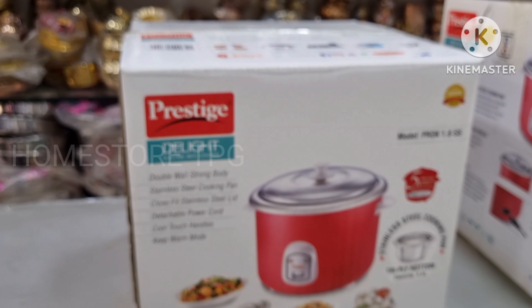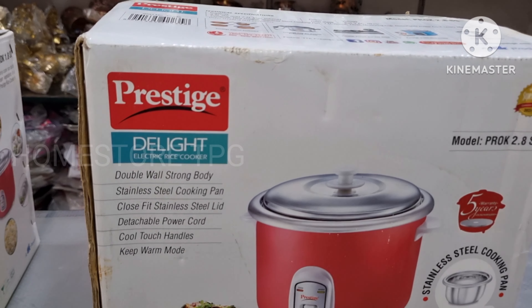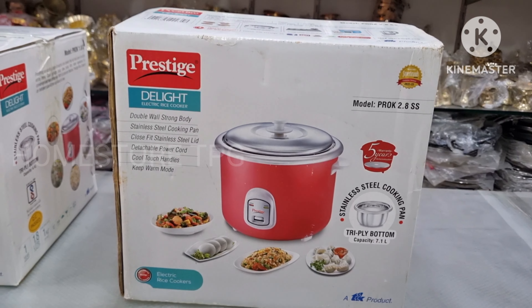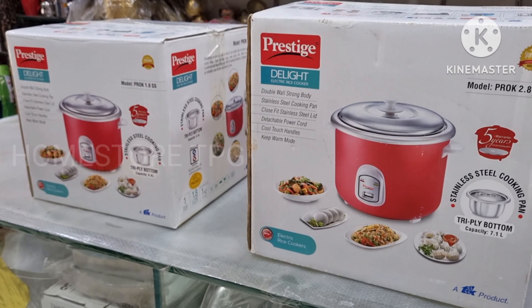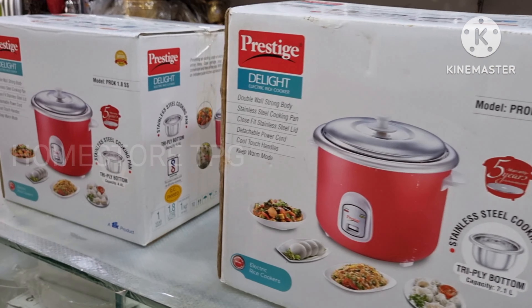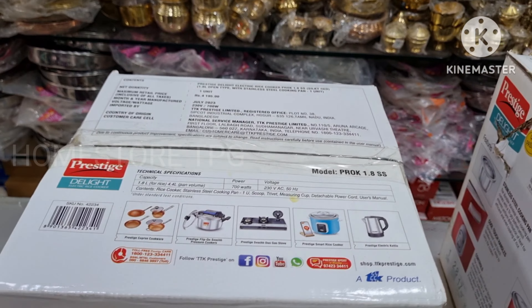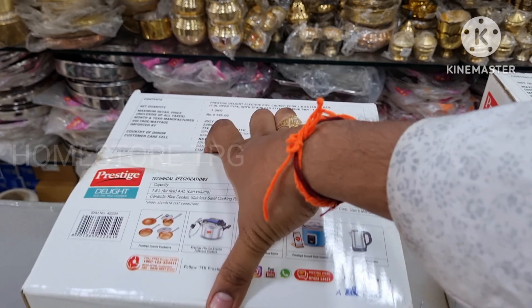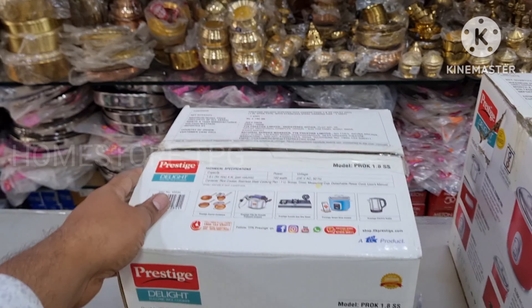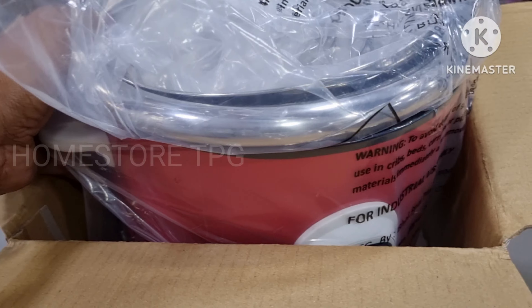So friends, in this video you will see the Prestige brand Delight Series Electric Rice Cooker. It has a pure stainless steel cooking pan available in 2 sizes: PROK 1.8SS and PROK 2.8SS. The 1.8 liter holds 1 kg of rice, and the 2.8 liter holds 1.7 kg of rice.